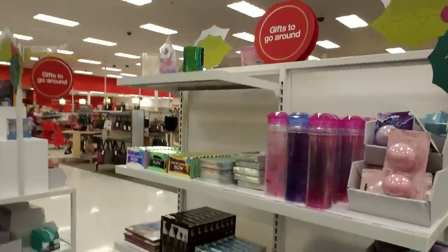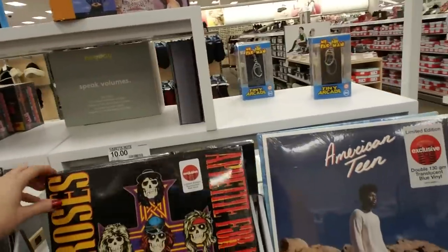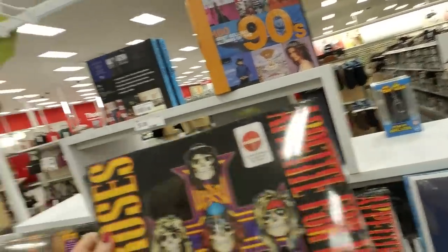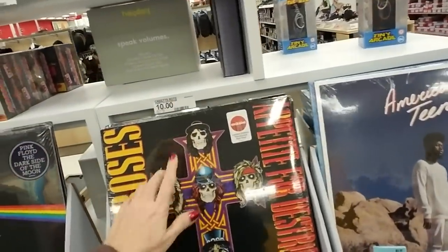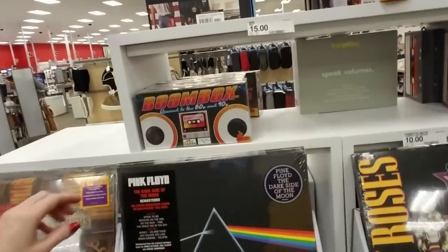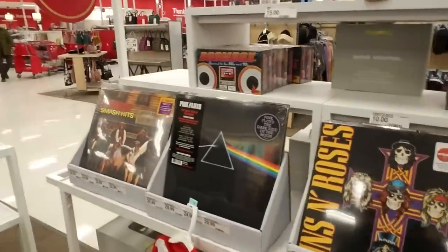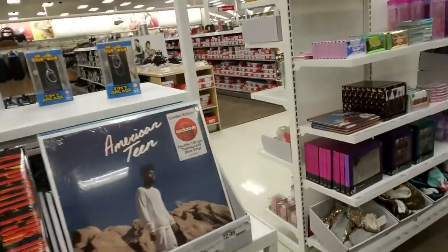And we have more gift ideas that have shown up since we were last here. You can get Guns N' Roses Appetite for Destruction — it's a limited edition translucent red vinyl record. I got to see them in concert in 1992 with Metallica and Faith No More; it was awesome. Guns N' Roses came on stage super late but they did a great show. And they have Jimi Hendrix, Pink Floyd — all kinds of stuff.